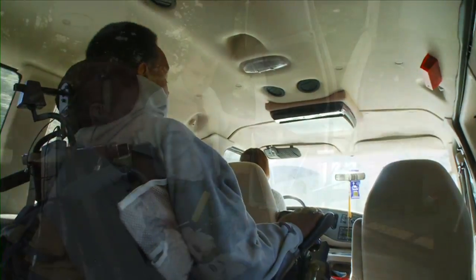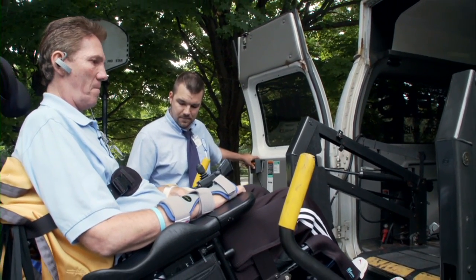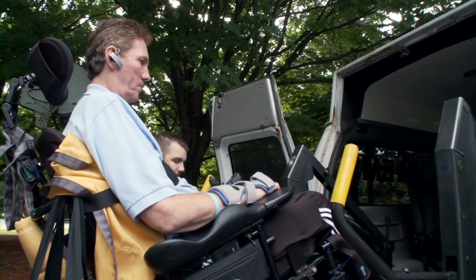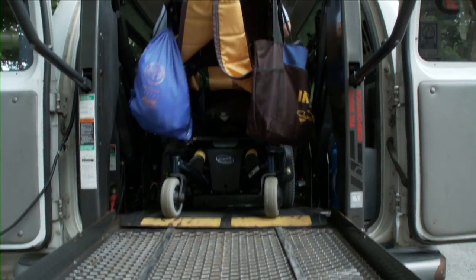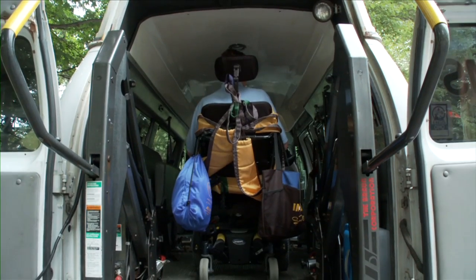If this kind of support is not available, public or professional transportation services may be used as long as their vehicles have a special lift. A wide range of automobile lifts and ramps is available today to those who can access financial support.